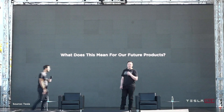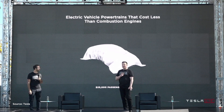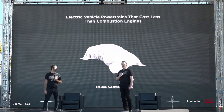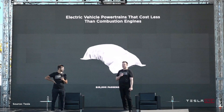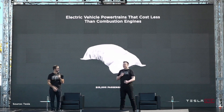What does this mean for our future products? We're confident that long-term, we can design and manufacture a compelling $25,000 electric vehicle. This has always been our dream from the beginning of the company. Our first car was an expensive sports car, then a slightly less expensive sedan, and then the mass market Model 3 and Model Y. But it's always been our goal to make an affordable electric car. About three years from now, we're confident we can make a very compelling $25,000 electric vehicle that's also fully autonomous.